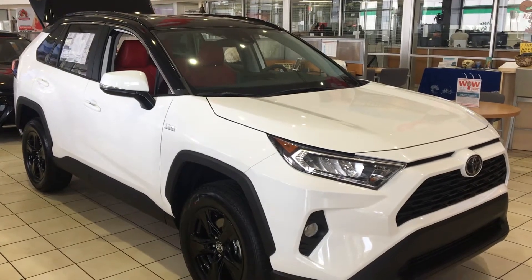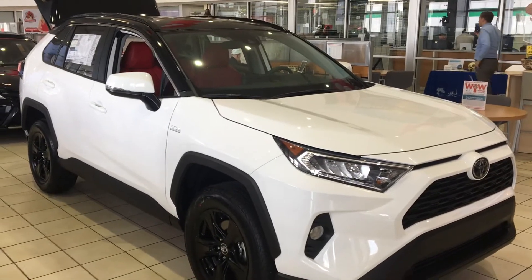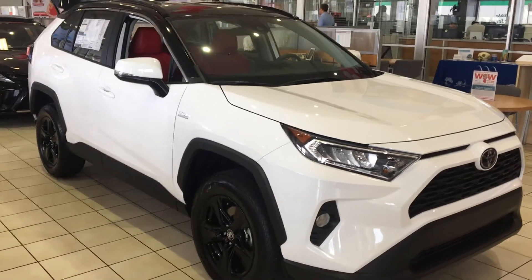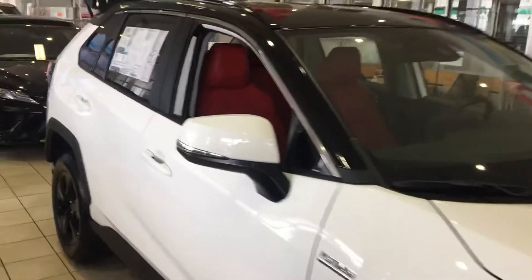Hi folks, this is Melvin at Beaver Toyota. This is the Platinum Edition RAV4 2020 in Summit White with the black rims and the black trim, fog lamps, high-intensity discharge lamps, and that awesome interior.